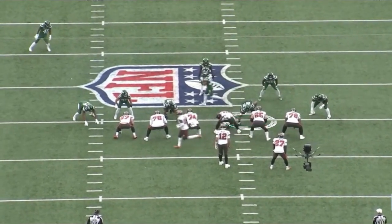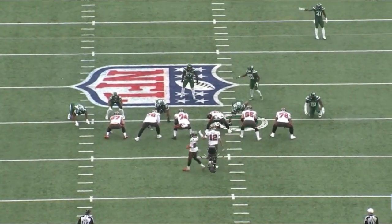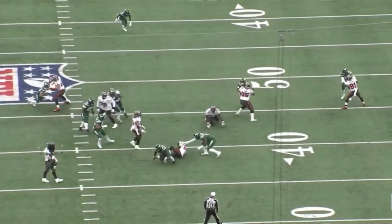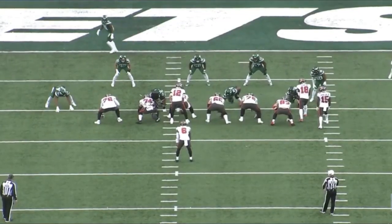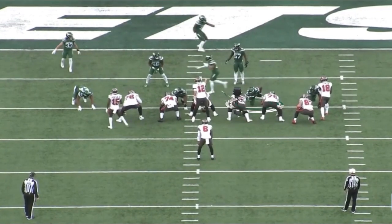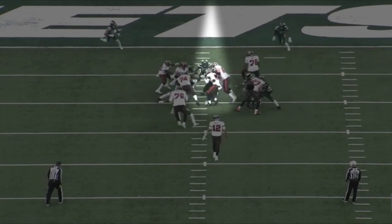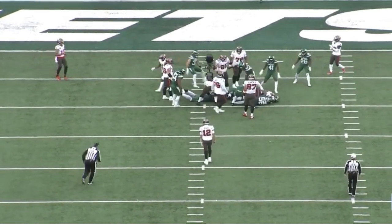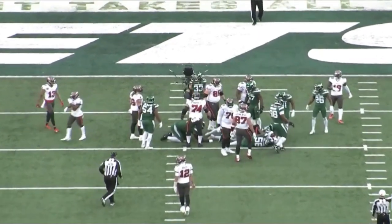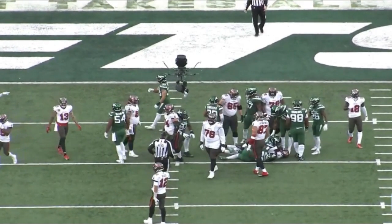You can't talk about interior defensive linemen for the Jets this year without mentioning Foley Fatakasi. Here he is against the Bucs, just creating havoc in the backfield, beating Brian Jensen on the back shoulder to take down Ronald Jones. And when you need a guy to stack things up, here he is right in the B gap between the right guard and right tackle, penetrating and stacking it all up — when Le'Veon Bell tries to cut back inside, he's right there to take him down. A pretty good group all season long; those four had a large impact throughout the year.